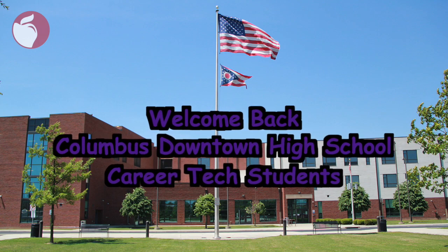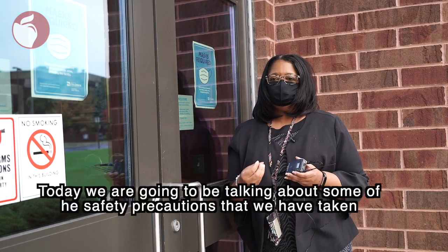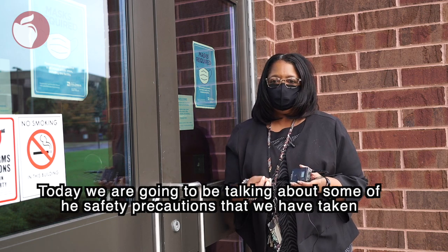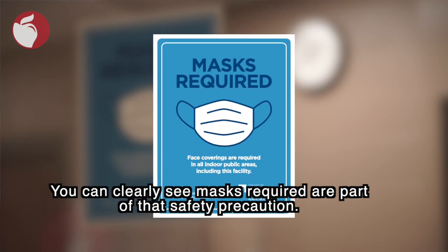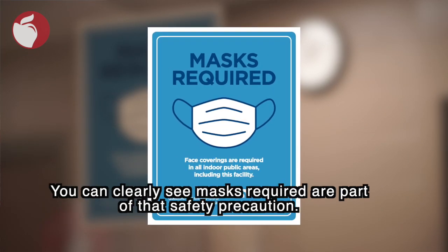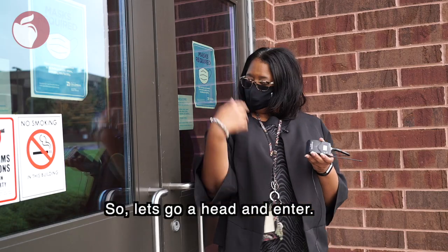Greetings and welcome to Columbus Downtown High School. Today we're going to be talking about some of the safety precautions that we have taken to protect our staff and students. It begins the minute they hit the door. You'll clearly see masks required are part of that safety precaution. So let's go ahead and enter.